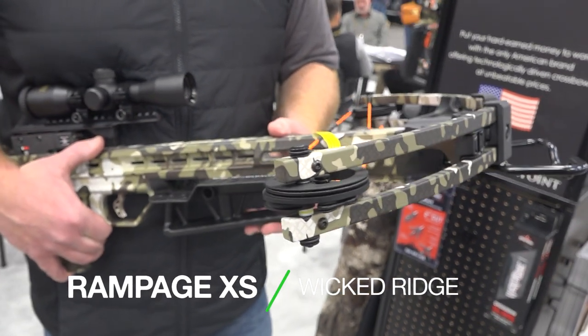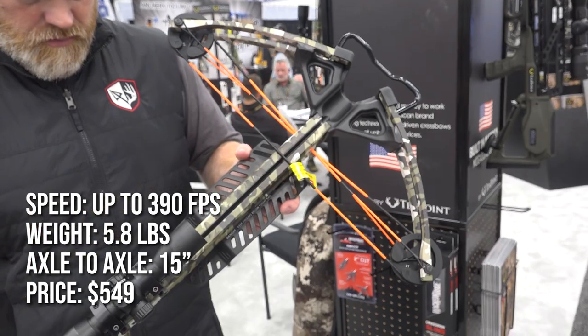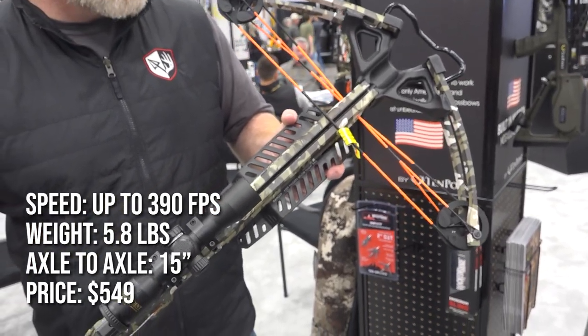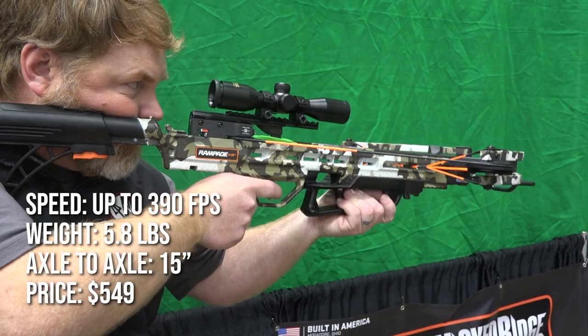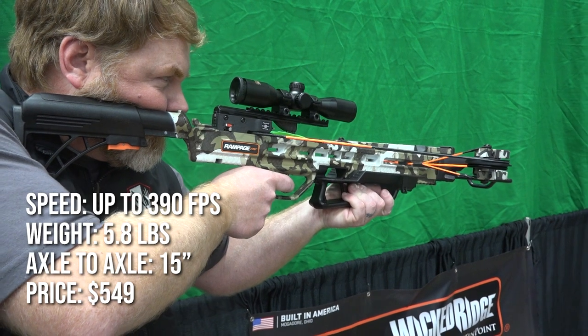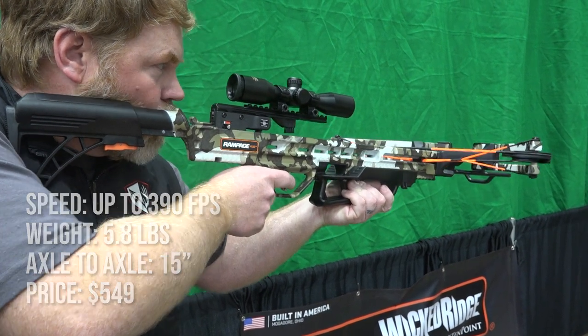Weighing in at just 5.8 pounds, the USA-made Rampage XS from Wicked Ridge is one of the lightest crossbows on this year's list. The Rampage XS features an AR-style adjustable stock and includes a Pro View lighted scope, quiver, and three arrows for just $549. You can also upgrade to the AccuDraw system for an additional $100.